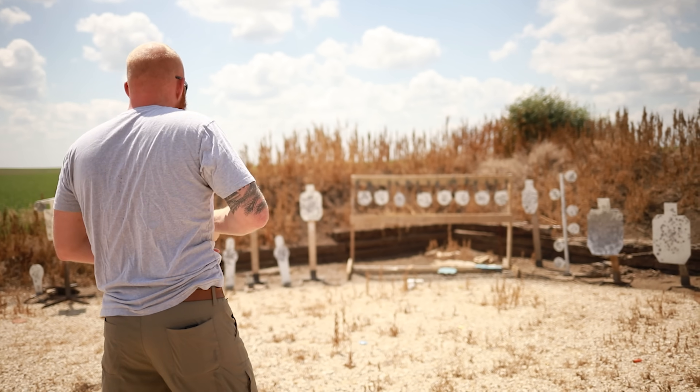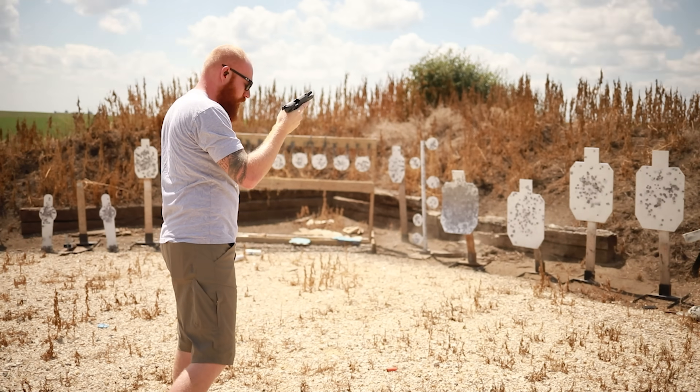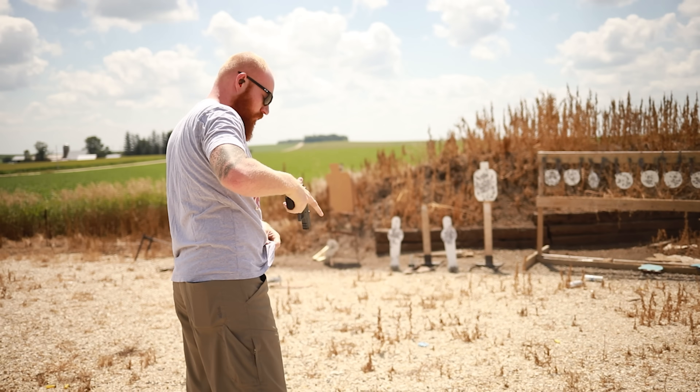I would also work on malfunction clearing — that's very common in real-life situations because the slide or action gets impeded somehow. Most people never practice it. Buy some cheap ammo, or get dummy rounds and load one every six or seven rounds in your magazine, so you can practice malfunction clearing drills until they become second nature.